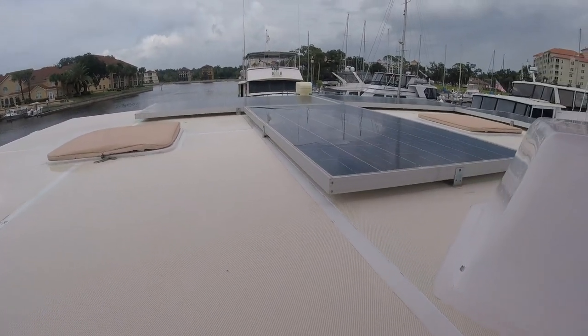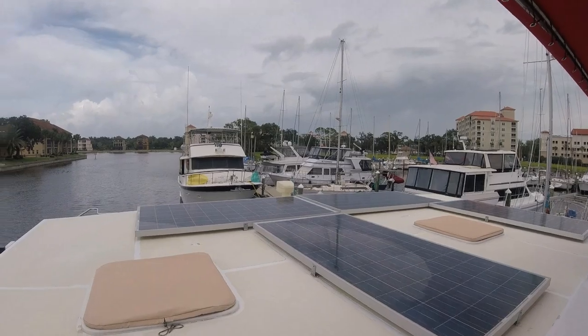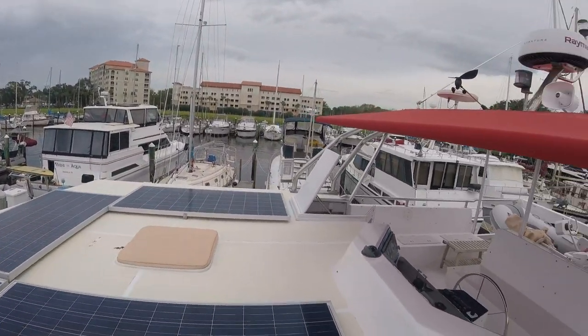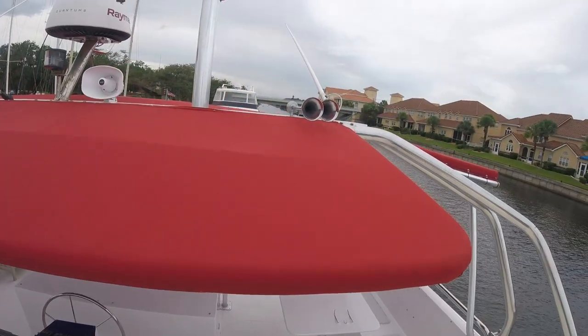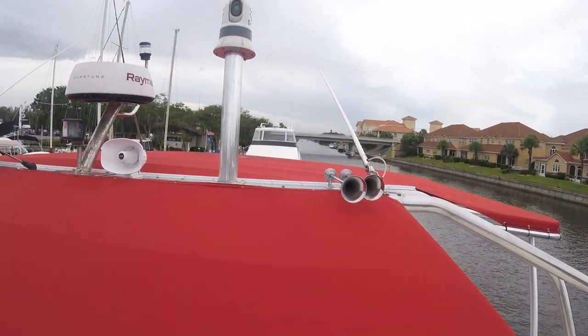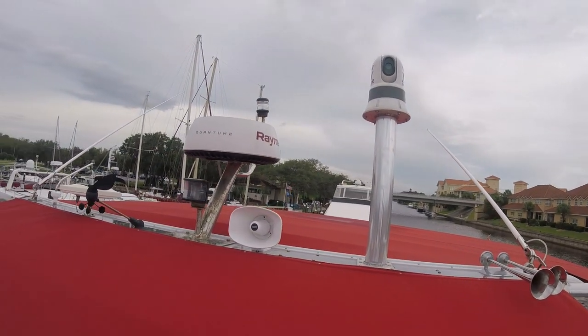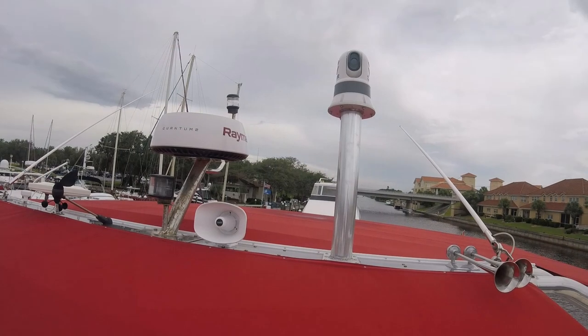Access to the roof is quite easy, so we jump on up here. You can see the four new solar panels. As we turn around, you can see the weather vane, the brand-new radar, and also a FLIR — that's a night vision camera. When you look through it, this is what you see. One of the best safety devices you could ever have on a boat.